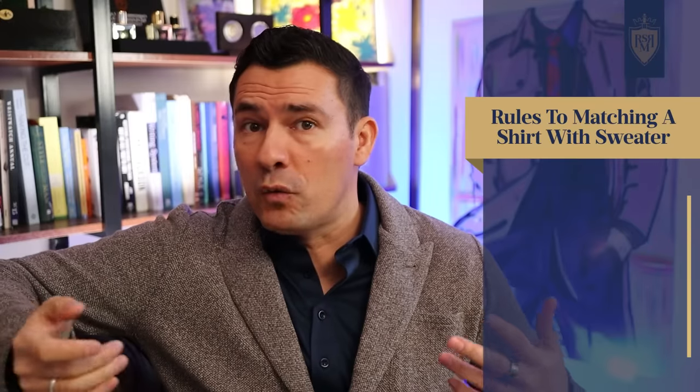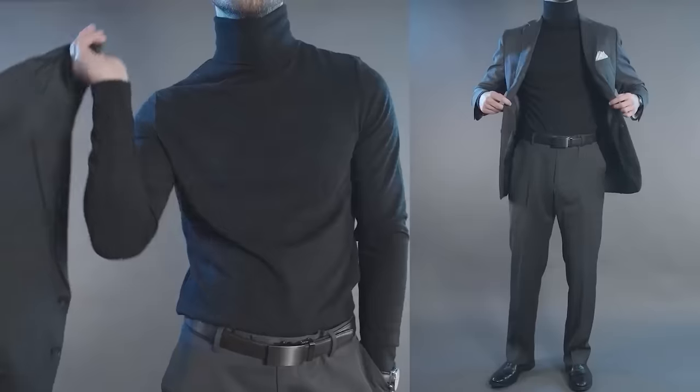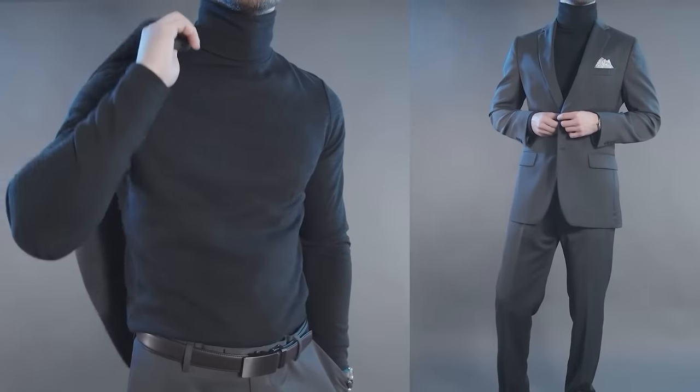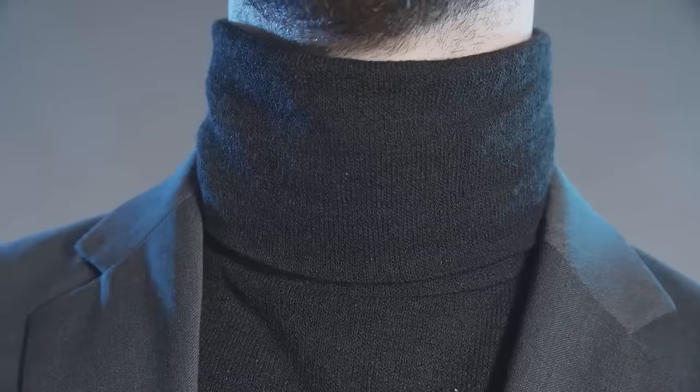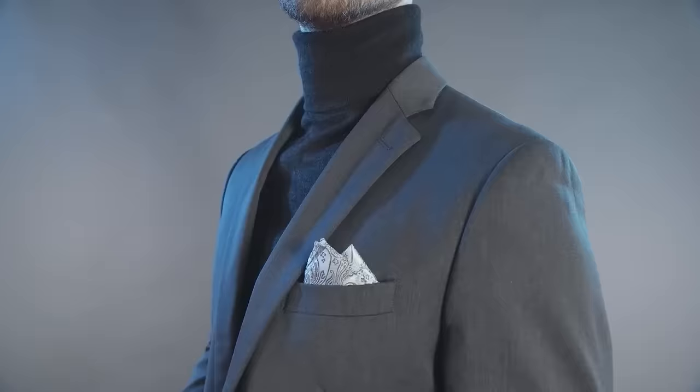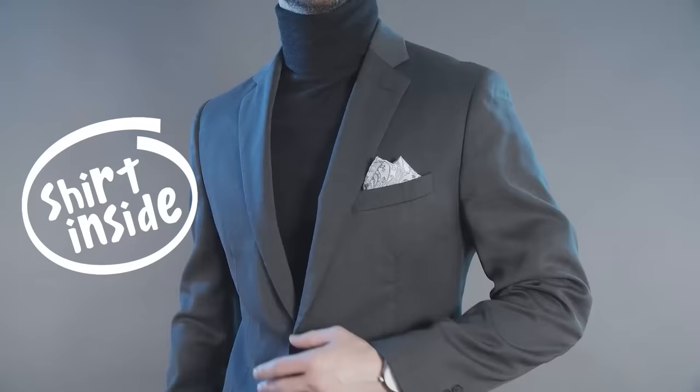You may be asking: why do you even need to pair a shirt with a sweater — can you just wear a sweater by itself? The first reason is straight-up protection. You don't want to wash your sweater after every wear. By wearing a shirt underneath, you protect your sweater from the sweat, oil, and grime that naturally comes off your body throughout the day, enabling you to wear it multiple times before washing.